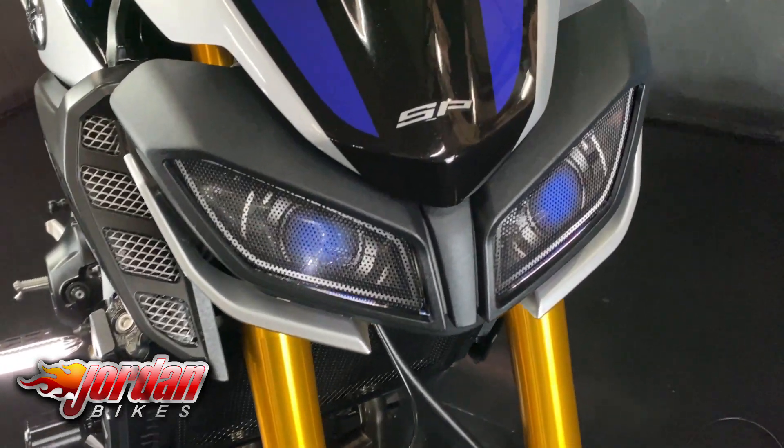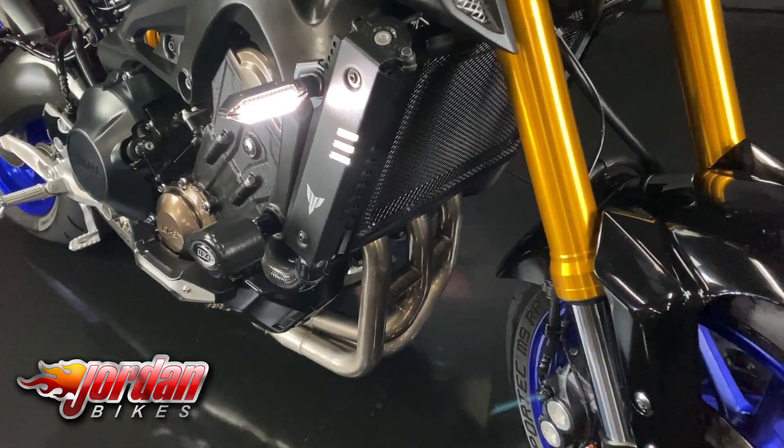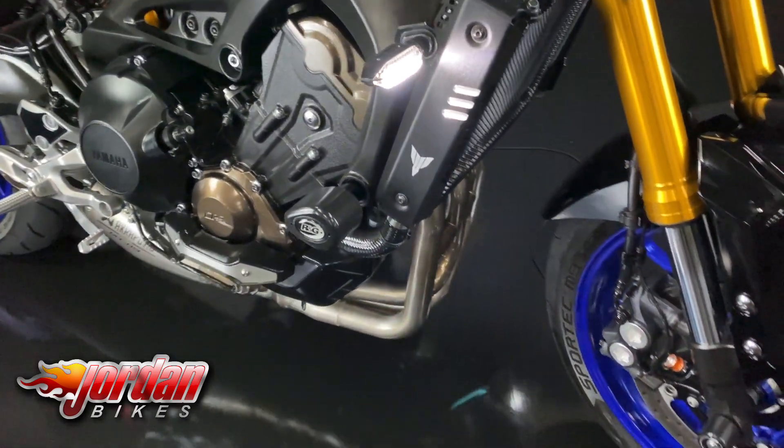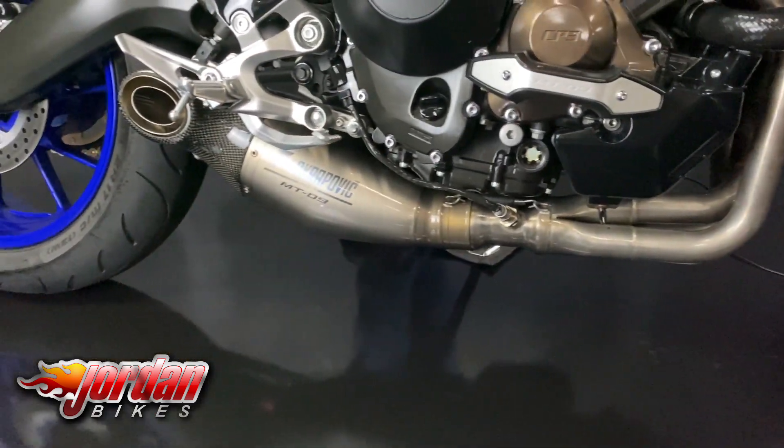Of course it comes in that different colour scheme too. This one's got some funky headlight covers on there that you can see, but the light does shine through them perfectly. It also has some really expensive Yamaha indicators with brake lights and running lights built into them.